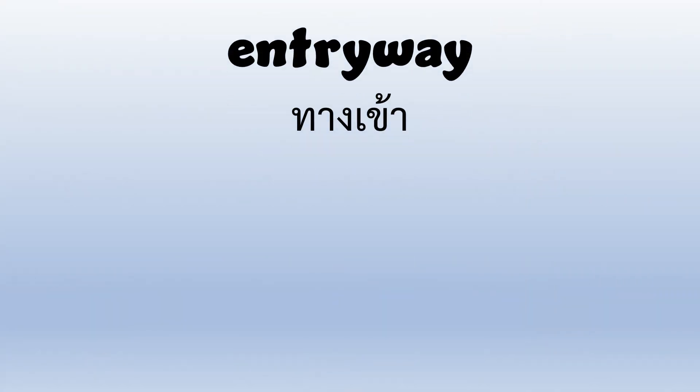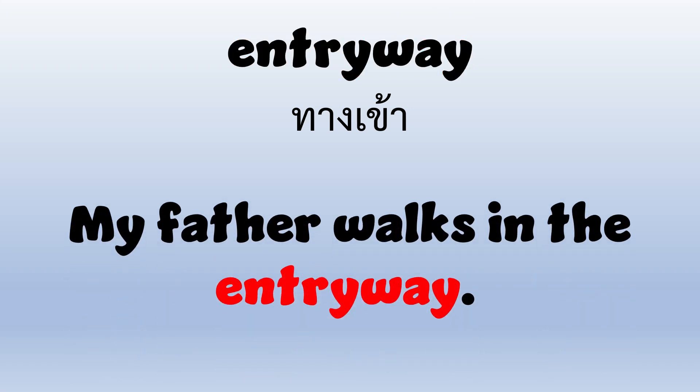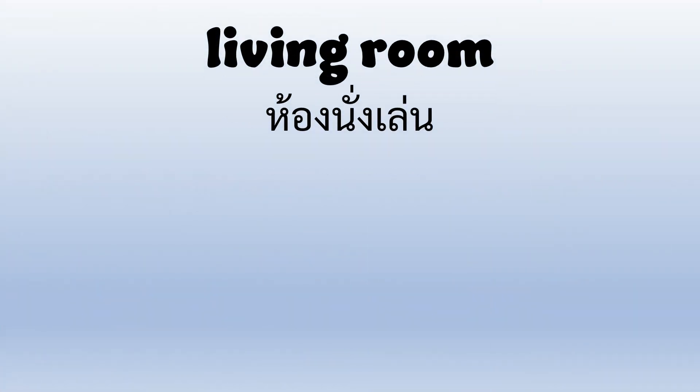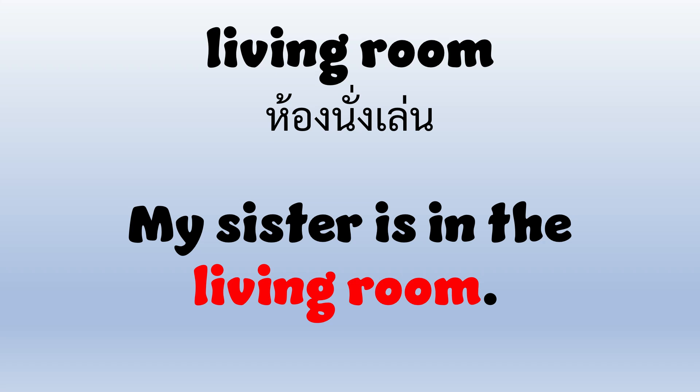Entryway — E-N-T-R-Y-W-A-Y — Entryway. My father walks in the entryway. Living room — L-I-V-I-N-G-R-O-O-M — Living room. My sister is in the living room.